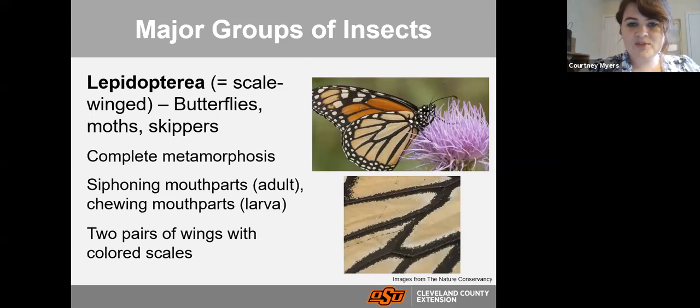Lepidoptera — meaning 'scale-winged' — includes butterflies, moths, and skippers. Probably many people's favorite order! They have complete metamorphosis: egg, larva, pupa, and adult. The adults have siphoning mouthparts — like a long straw to insert into flowers and suck back nectar. However, their larvae have chewing mouthparts, which can cause a lot of problems because if they have chewing mouthparts, they chew on our plants. Their wings are made up of tiny little scales, creating those unique beautiful colors.